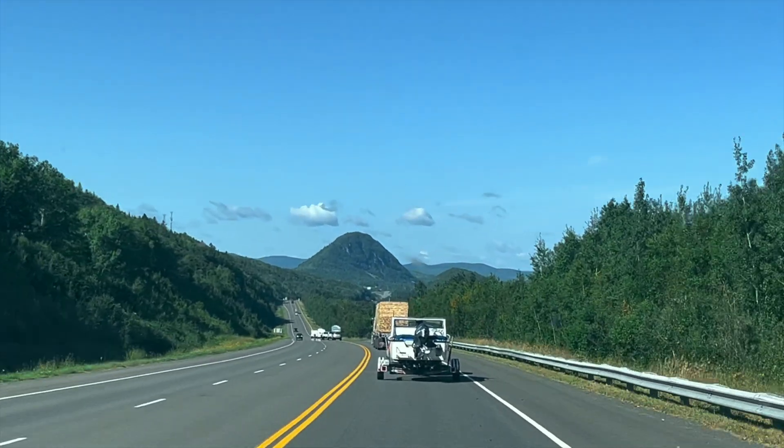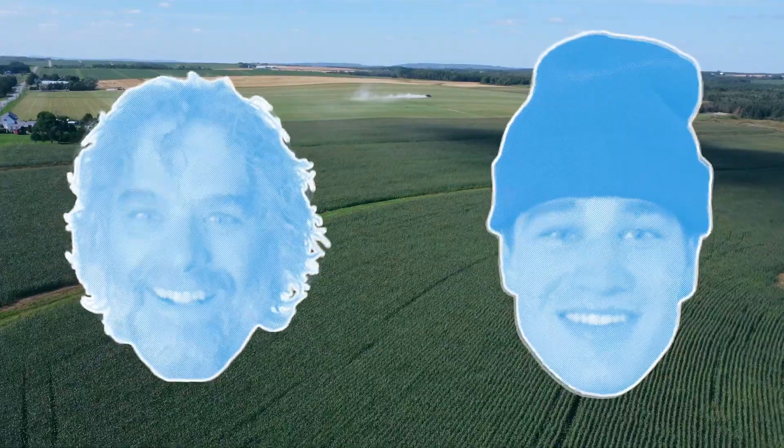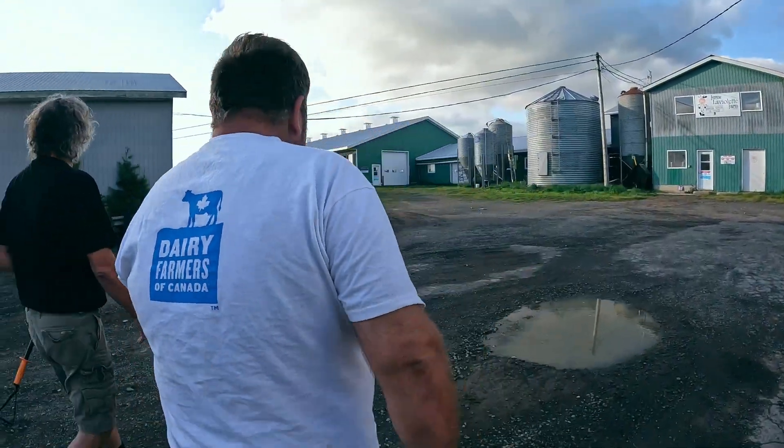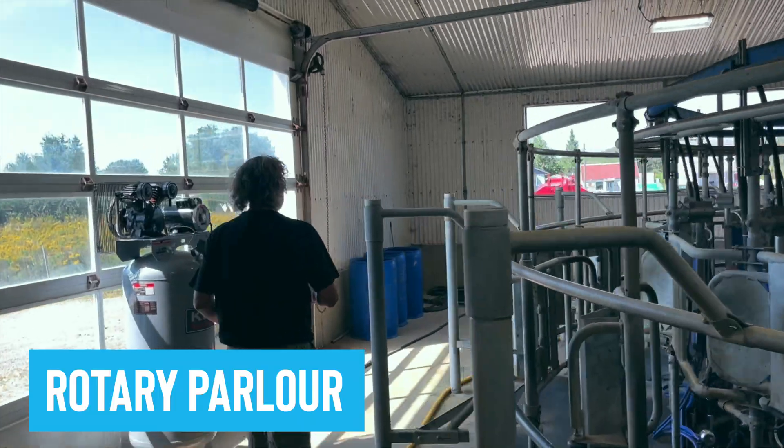Welcome back to the Moo Brunswick Dairy Tour with Uncle Frank and myself, Sam. Today I'm going to be talking about a really cool piece of equipment, the rotary parlor.